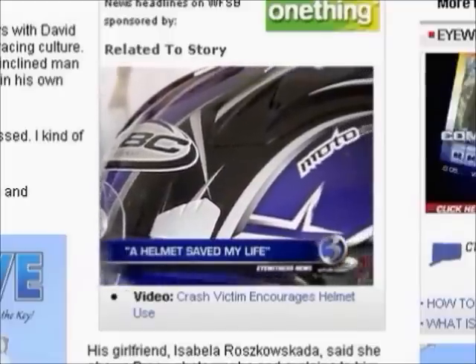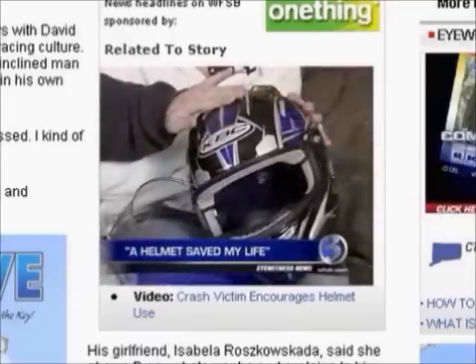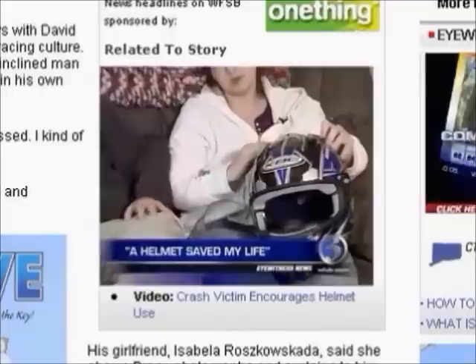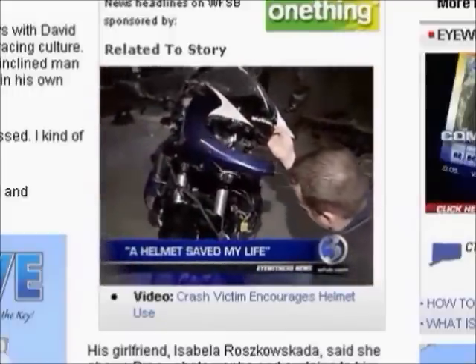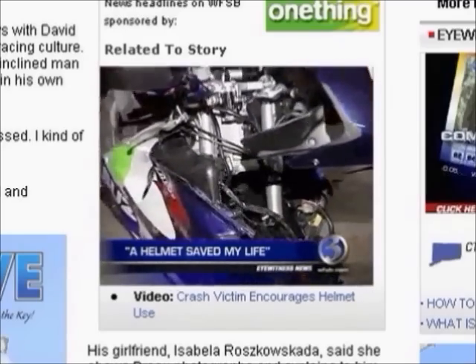David can't remember any of the accident, but he does remember what saved him. David almost didn't wear that helmet because he'd ordered a new one — it was coming in the mail. Today, as David went back to the towing garage to check out his bike, he vowed he will ride again, but not without his helmet.